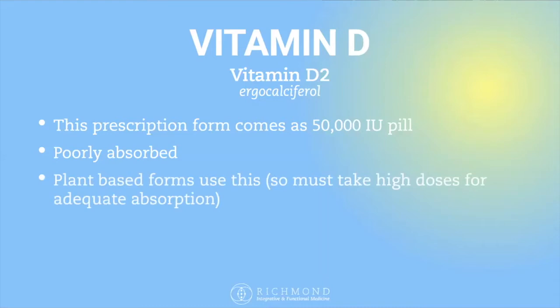Vitamin D3, which is what's naturally in our systems, is an animal-based form that is much more bioavailable and easier to absorb and use. Vitamin D3 is the most bioavailable form, and most over-the-counter vitamin D products are actually in this vitamin D3 form.